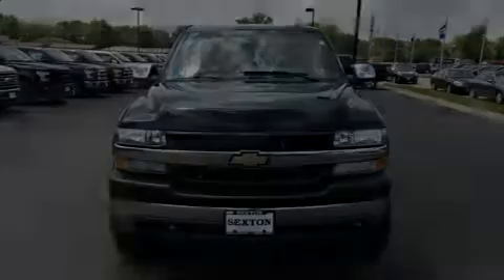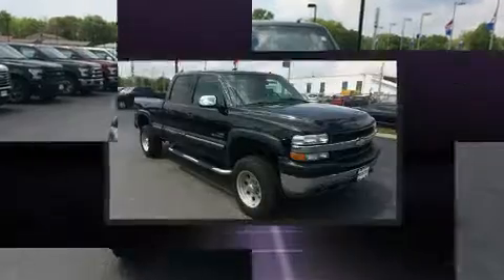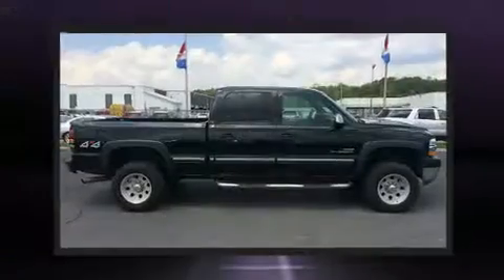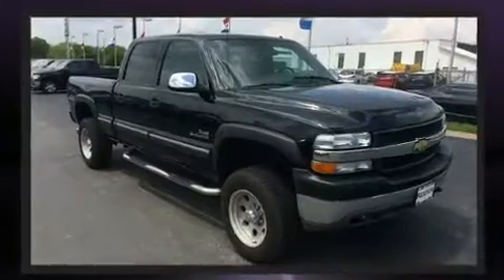Introducing the 2002 Chevrolet Silverado 2500 HD. This four-door, five-passenger truck provides exceptional value. Smooth gear shifts are achieved thanks to the powerful eight-cylinder engine, providing a spirited yet composed ride and drive.